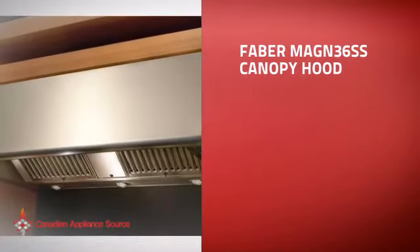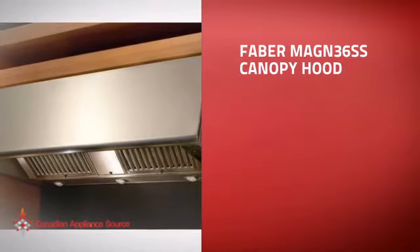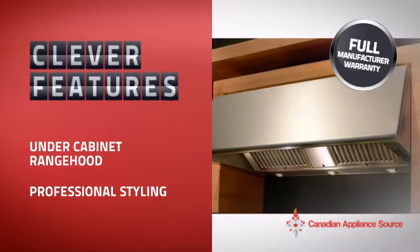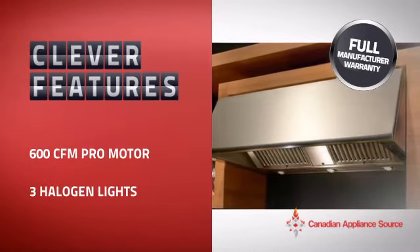This canopy hood is just the kind of smart hood you want. With clever and sturdy features that give you the performance you're after, plus a reliable manufacturer warranty.